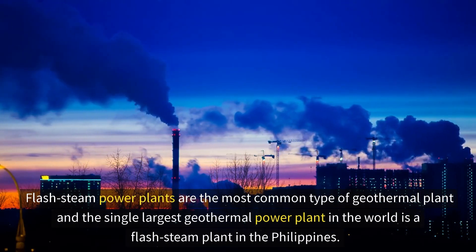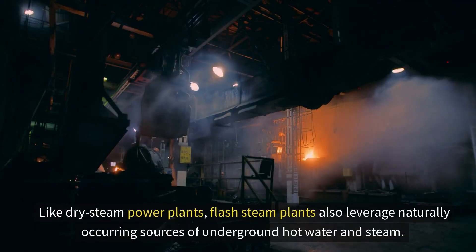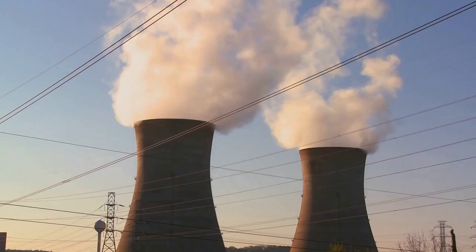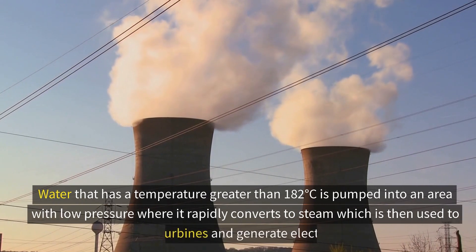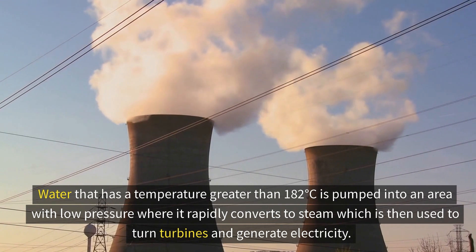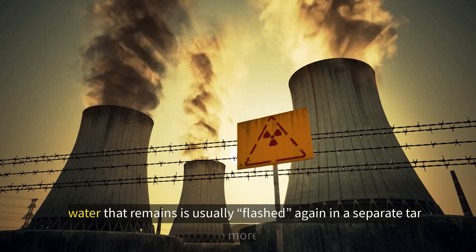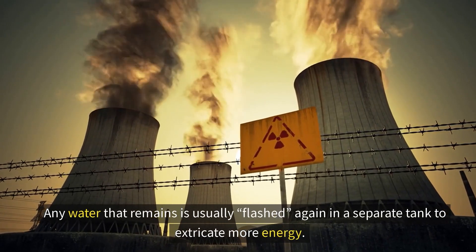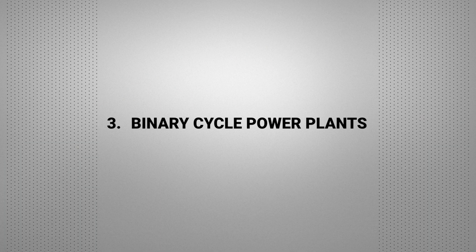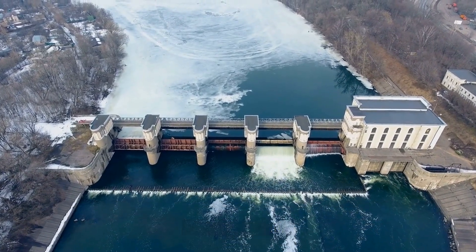Number two: flash steam power plants. These are the most common types of geothermal plants — the single largest geothermal power plant in the world is a flash steam plant in the Philippines. Like dry steam plants, flash steam plants leverage naturally occurring underground hot water and steam. Water with a temperature greater than 182 degrees Celsius is pumped into an area with low pressure, where it rapidly converts to steam, which is then used to turn turbines and generate electricity. Any water that remains is usually flashed again in a separate tank to extract more energy.